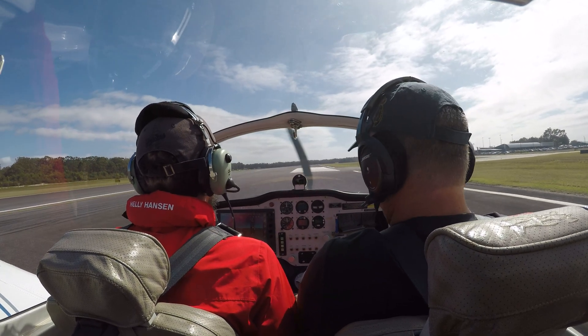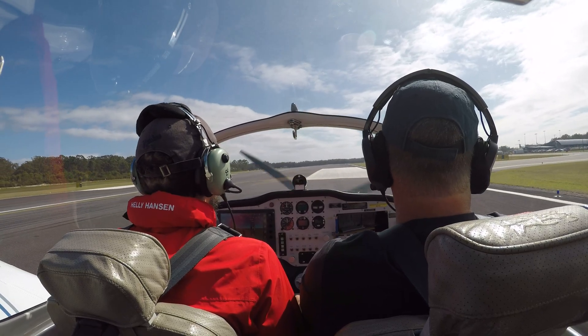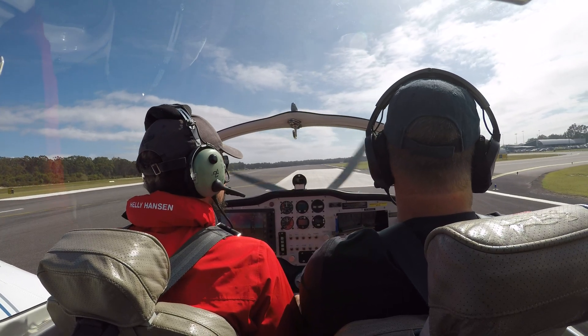Macquarie traffic, I'm 40 Yankee Papa Juliet, turning mid downwind on runway 21 for a practice circuit approach, touch and go, on runway 21, Macquarie.